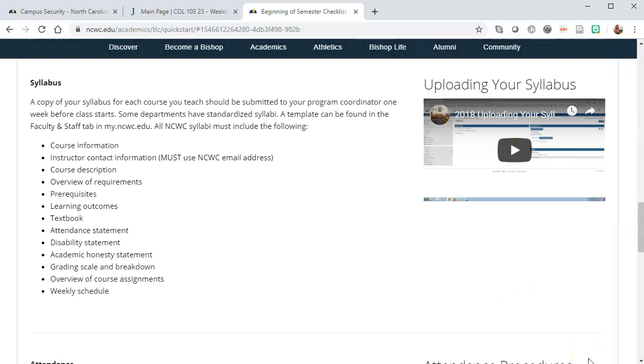Let's talk about the syllabus. You should include your syllabus in your online course for students to be able to access. I like to provide a downloadable copy as well as the text copy that's copied and pasted into your course. If you'd like to view the video again, you can find that in the Quick Start Guide.